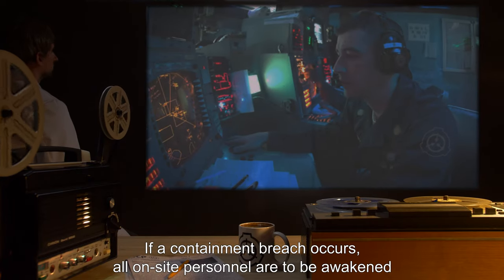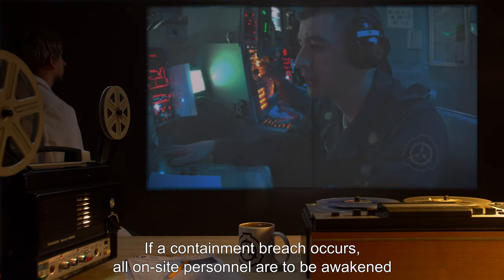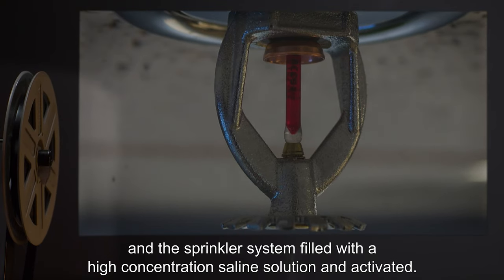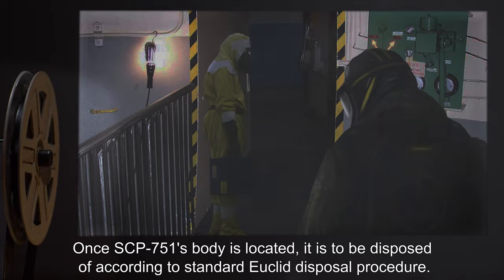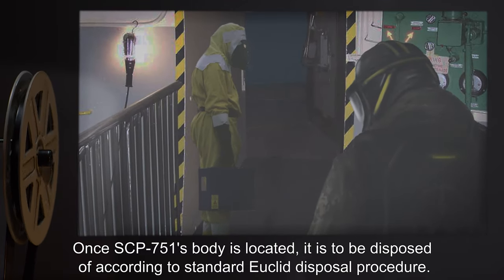If a containment breach occurs, all on-site personnel are to be awakened, and the sprinkler system filled with a high-concentration saline solution and activated. Once SCP-751's body is located, it is to be disposed of according to standard Euclid disposal procedure.